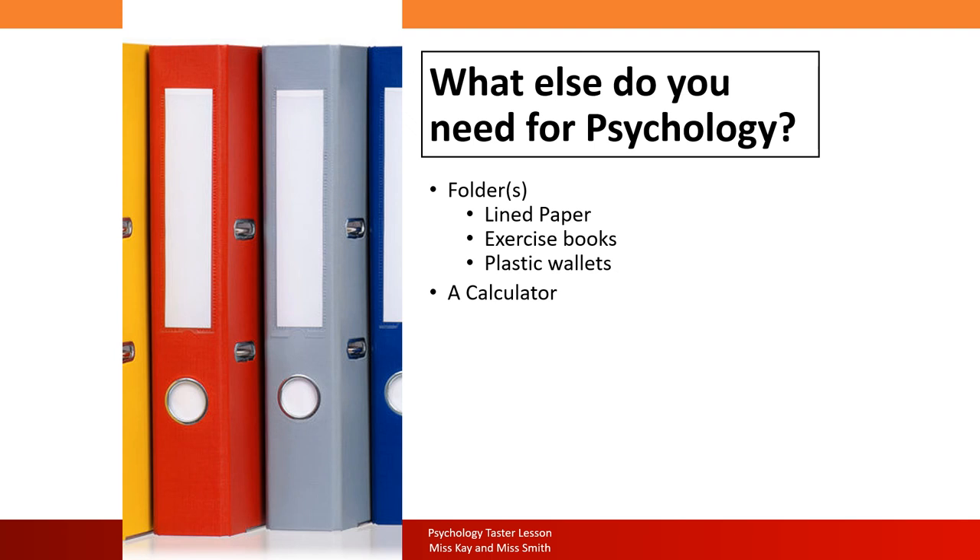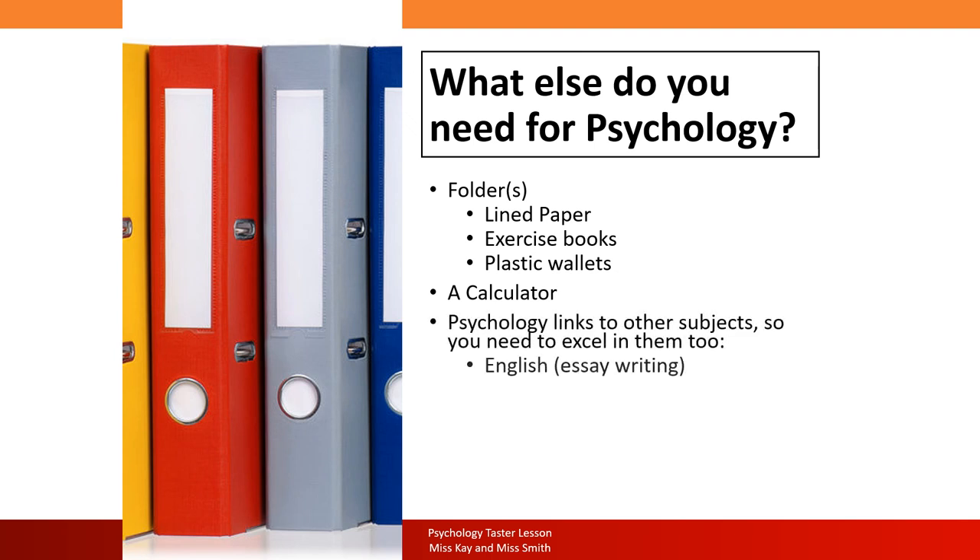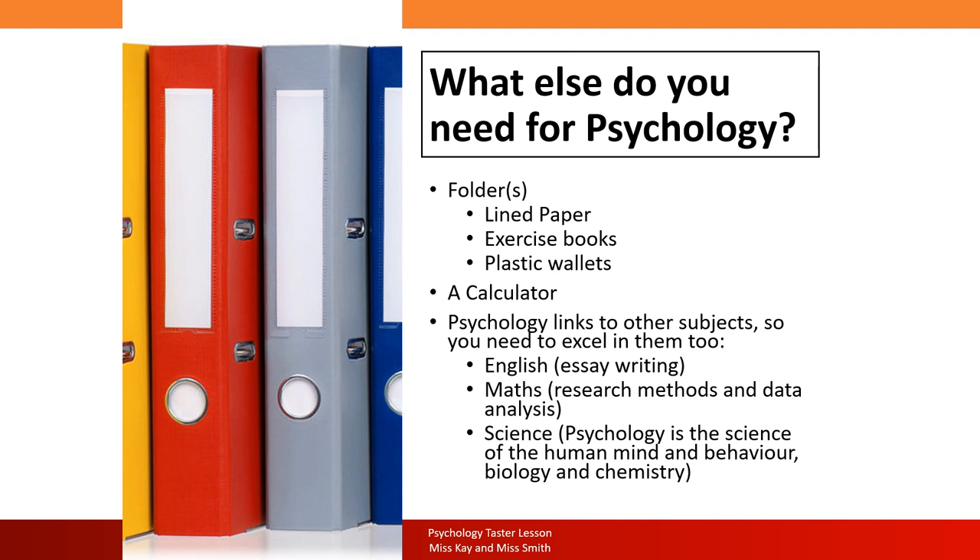You will need a calculator — you'll need one for the exam and also because 10% of the course is maths. Psychology crosses over with other subjects: English, because there's so much essay writing — it's a 100% written exam with no coursework; maths for data analysis and research methods; and science, because psychology is a science. Don't choose psychology if you think you dislike science — the biopsychology element is quite technical, involving physical and chemical processes.